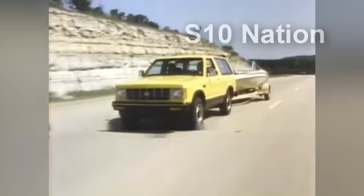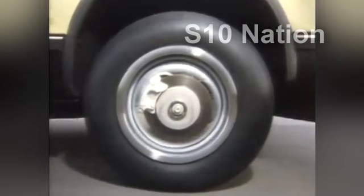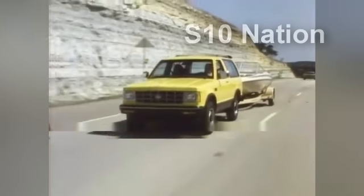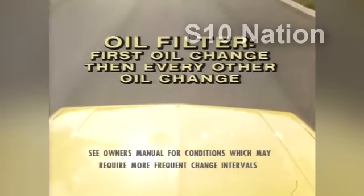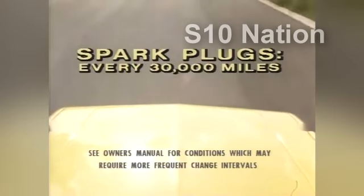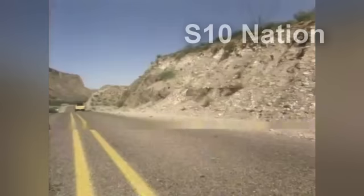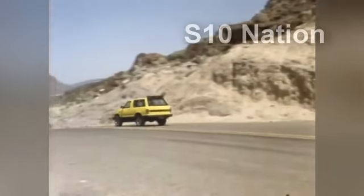The S10 Blazer also offers other standard value features that contribute to overall operating efficiency, like impressive aerodynamics to cut wind resistance, high-pressure radial tires, and low-drag front disc brake calipers, both to reduce rolling resistance. S10 Blazer's impressive operating efficiency also helps keep periodic maintenance costs down, with long recommended service intervals: oil changes every 7,500 miles or 12 months, oil filters with first oil change then every other oil change, spark plugs every 30,000 miles, and chassis lubrication every 7,500 miles or 12 months. Performance, economy, muscle — the 1983 S10 Blazer, a moving experience from Chevrolet.